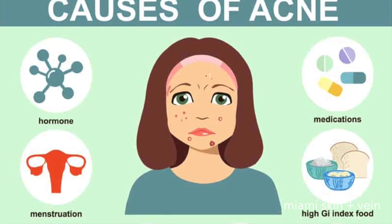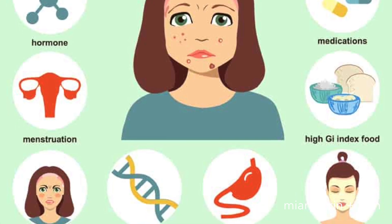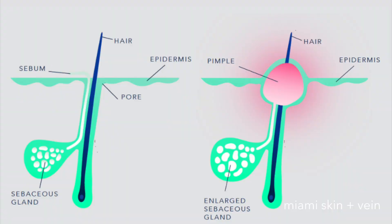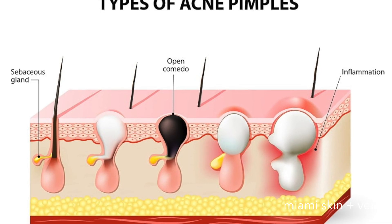Sebaceous glands produce an oily substance called sebum that lubricates the skin and hair to prevent drying out. During puberty, hormonal changes cause the glands to increase sebum production. Excess sebum mixes with dead cells to form plugs in hair follicles, which can block the oil from reaching the skin's surface. Depending on how fully the follicle is blocked, the plug can form a whitehead, a closed comedon, or a blackhead, an open comedon.